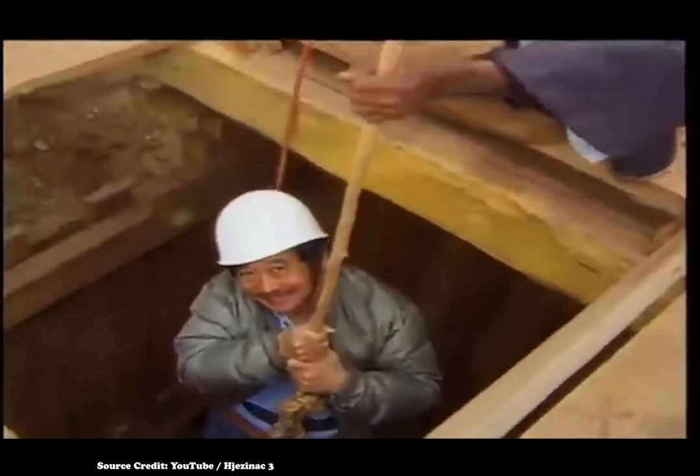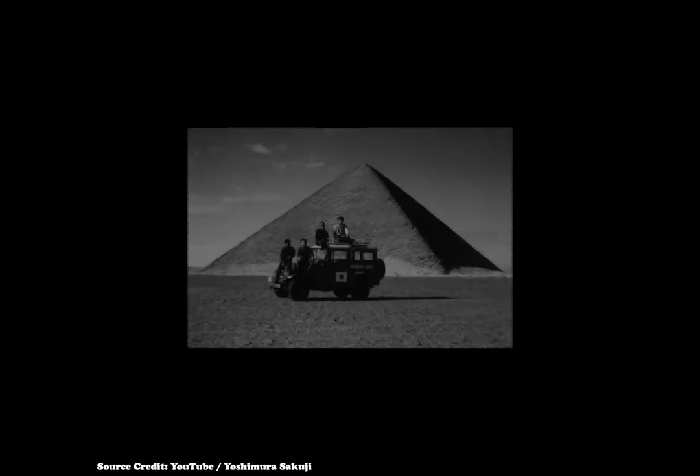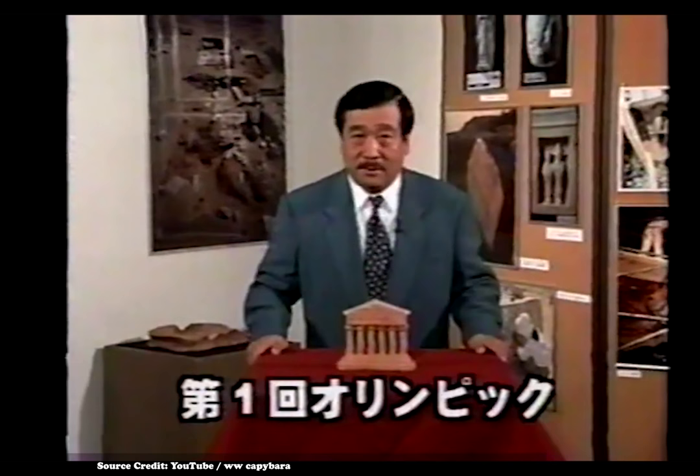Professor Yoshimura has been a major part of Japanese Egyptology since being part of a team of students from Waseda University that arrived in Egypt in 1966. He was a member of the first-ever Asian team granted the right to excavate by the Egyptian Supreme Council of Antiquities in 1971. When his mentor, Professor Kawamura, died suddenly at the age of 48, Yoshimura pledged to never give up his excavation until the day he died. And it seems he's kept his word.